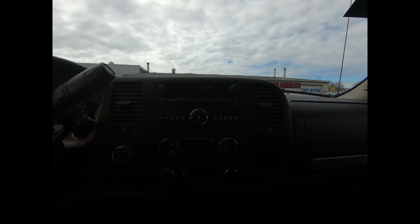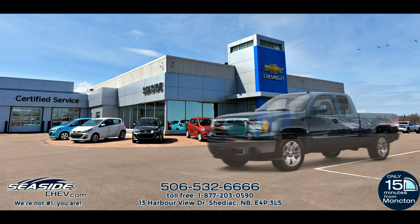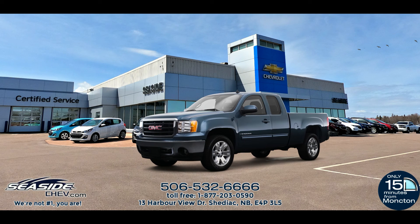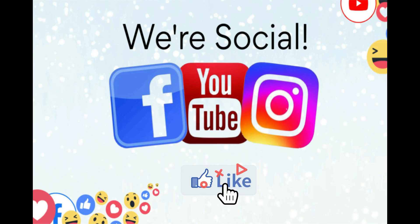This professionally detailed 2013 GMC Sierra has undergone a thorough inspection performed by our in-house certified GM technicians, and we also ensure that a new NB safety inspection will be performed for you. You can reach us at 506-532-6666 to confirm availability, schedule a test drive, or to speak to one of our qualified experts to answer any questions you may have. Because at Seaside GMC, we're not number one — you are.